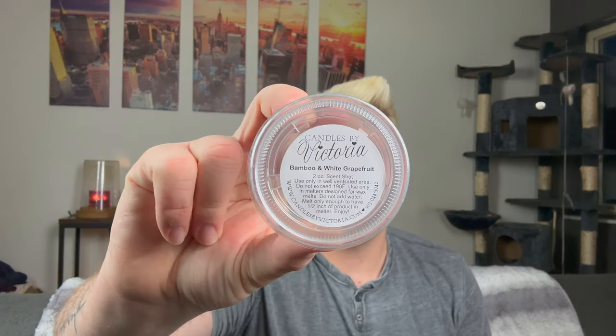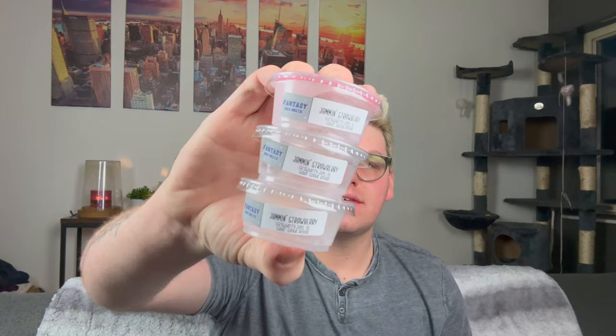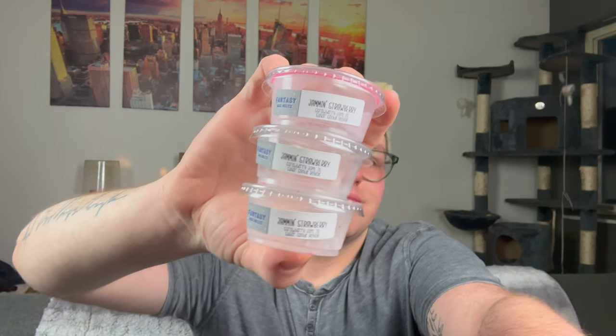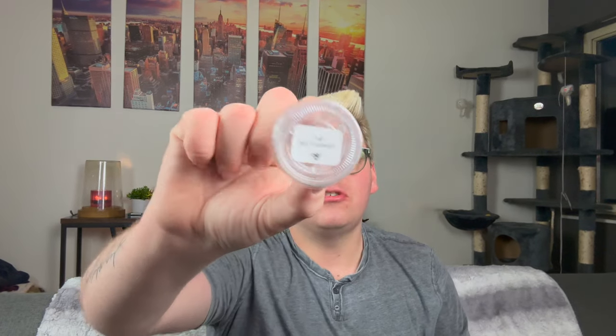From Candles by Victoria, bamboo and white grapefruit — I love this. Very fresh, very bright grapefruit with that green bamboo. Really pleasant, really enjoyed that. I did three scent shots from Fantasy Wax in Jammin' Strawberry, which is strawberry jam and sugar cookie royale. I love sugar cookie royale — it adds a really rich, buttery sugar cookie to whatever's with it, so in this case strawberry jam. It was pleasant. I did the Bee Charmer from Teddy Bee's — this really just smelled like a clean laundry.